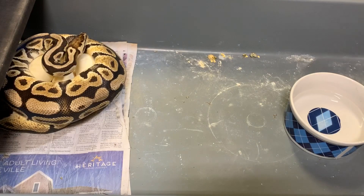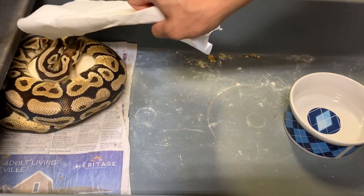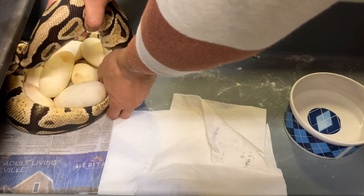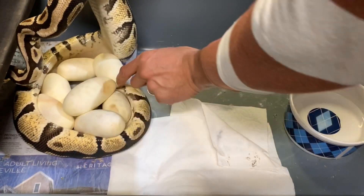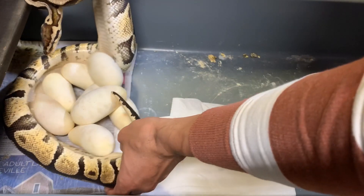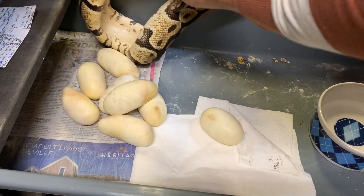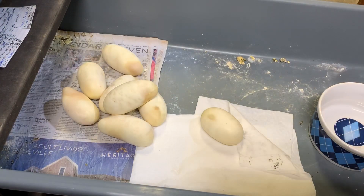Let me go ahead and cover her because I don't want to get struck. I'm just trying to avoid rolling these eggs too much. There you go, girl. Let me go ahead and just put her in a temporary tub for now.